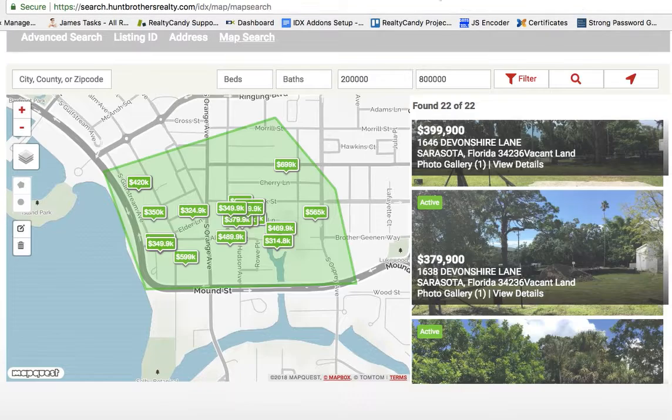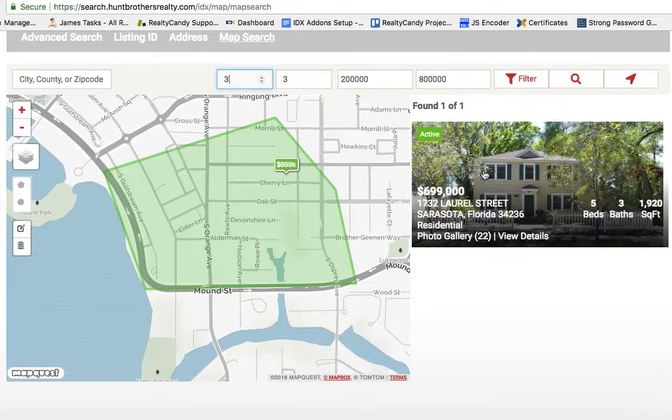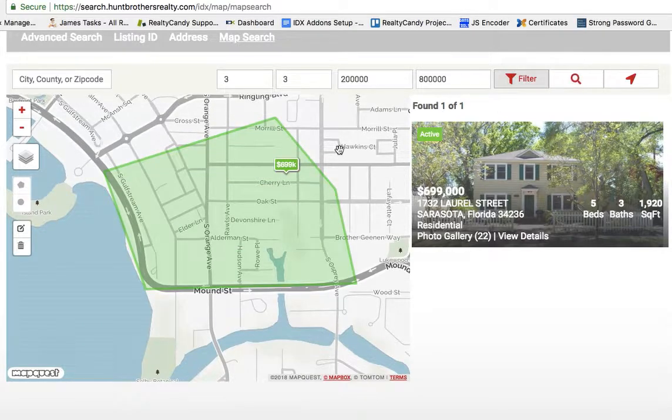Say I want to see only properties with three baths or more — I update that filter and you can see it's limited down to four results. Then say I want three bedrooms or more — it narrows it down to just one property. There are also other filter options available, and we're super excited about this.